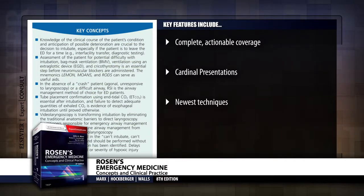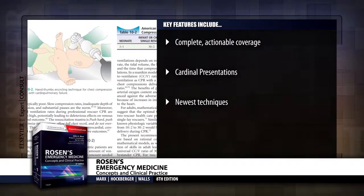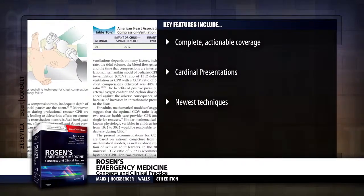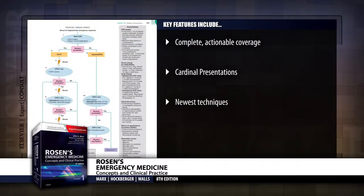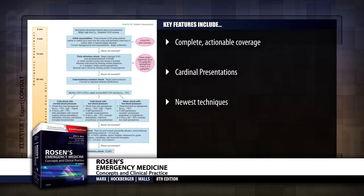Get expert guidance on how to approach specific clinical presentations. The Cardinal Presentations section provides quick and easy reference to differential diagnosis and directed testing for fever in the adult patient, dizziness and vertigo.